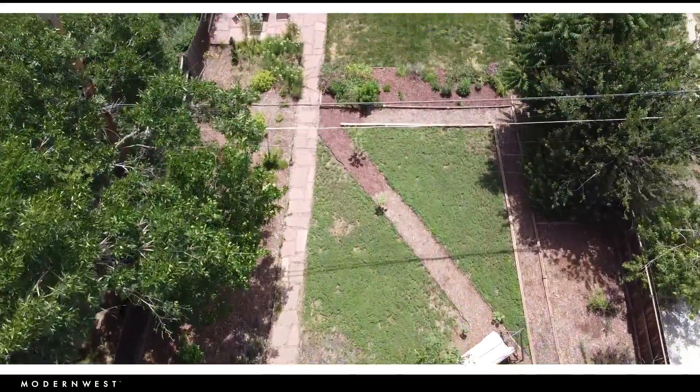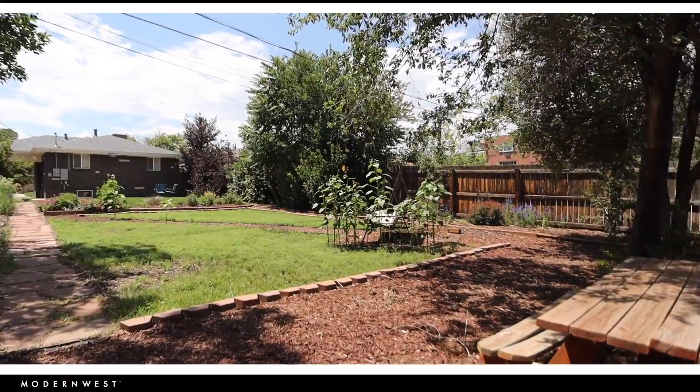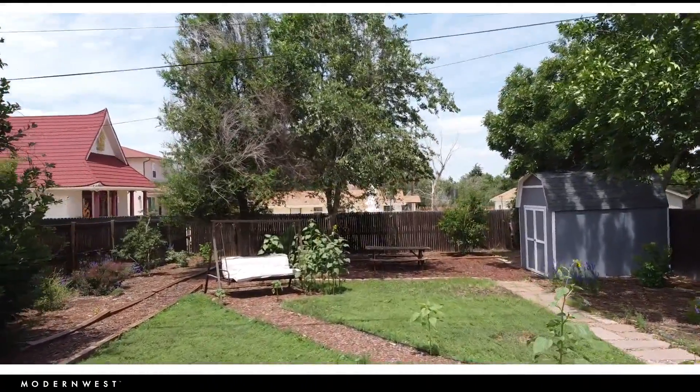Outside you'll find one of the largest lots available in this price point. New trees, shrubs, garden beds and a comfortable patio area. The outdoor space is so big the opportunities are endless.